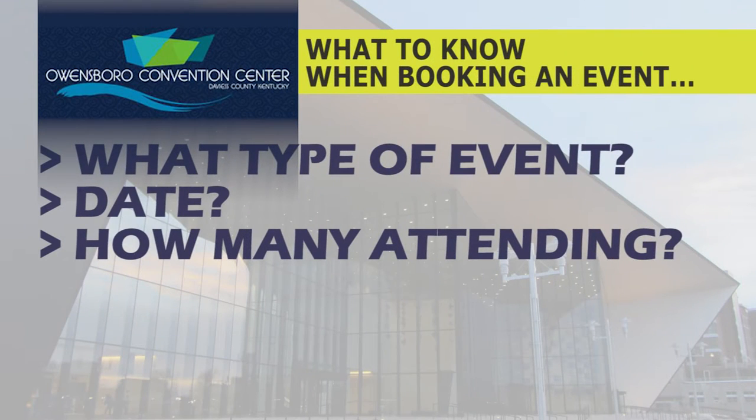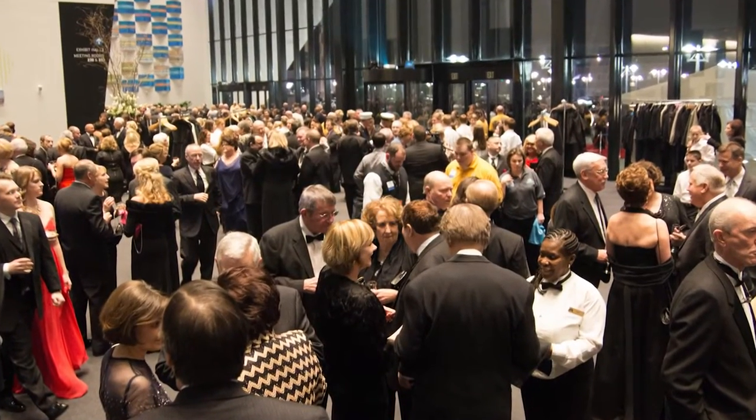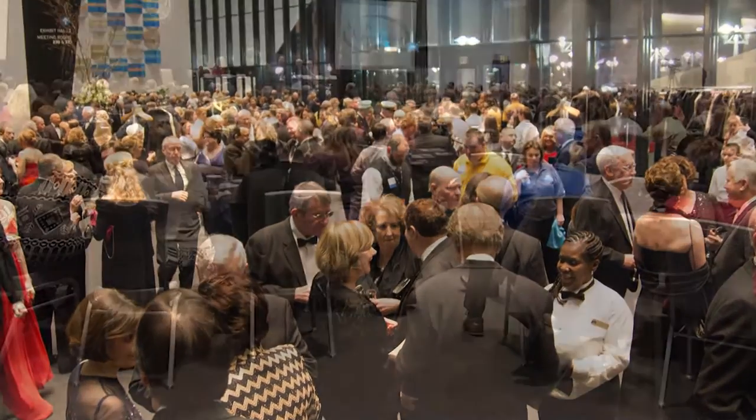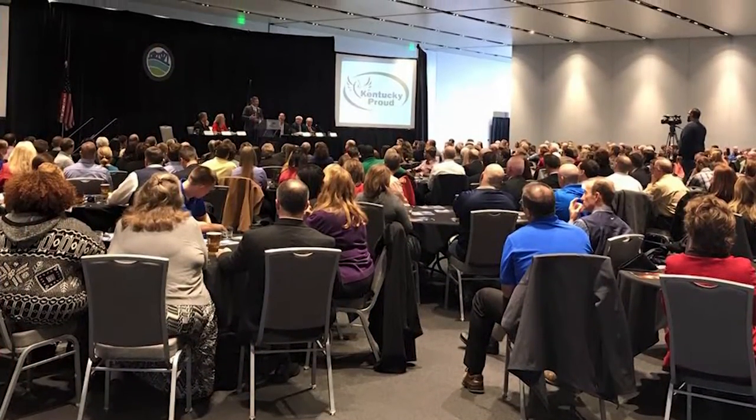The third question is how many people are you expecting? I know a lot of times it's hard to guess, especially if it's a first-time event or a once-in-a-lifetime event like a wedding, but a general idea — between 200 to 250, or 100 to 125 — something like that helps us determine what space would be best for you.